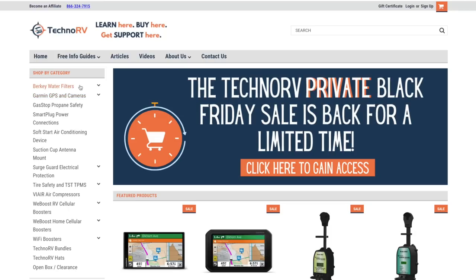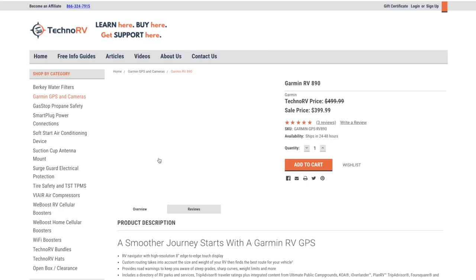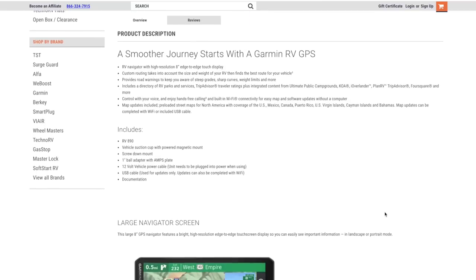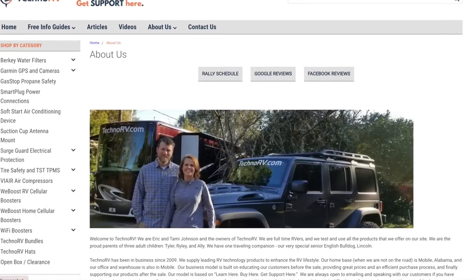We are affiliates with Techno RV — Eric and Tammy — and they have been so helpful. I got online on their chat wanting to order the Garmin for Norm for Christmas. It was Eric who was chatting with me — not just someone who doesn't know the product. The next time I got on, it was Tammy. They are full-time RVers themselves, so they're in the business. They use these things regularly and they're the ones you chat with if you call or use the chat service on their webpage.